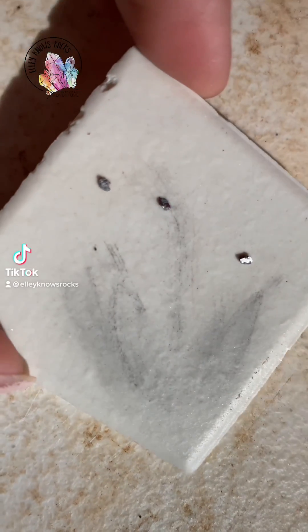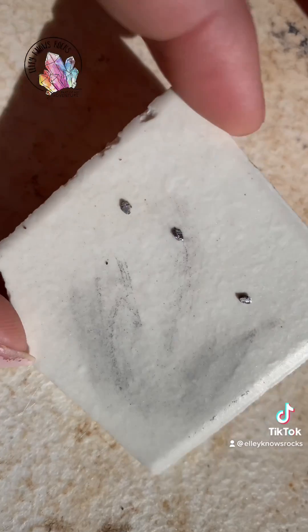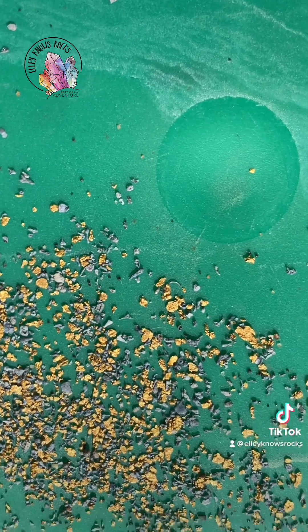I also tested it with hydrochloric acid and it didn't react, so I'm taking it to be assayed. After doing the streak test, the thin coating that was on the metal was removed, revealing a shiny silver metal. I retested it with UV light and it no longer fluoresced on the side where that coating had been scratched off.